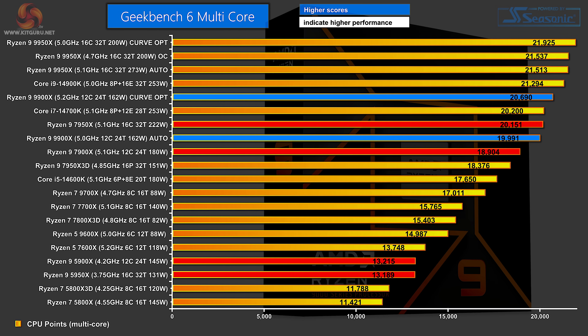Moving on to Geekbench 6, which favours newer architectures: the Ryzen 9 9900X on Curve Optimizer does well, then the Ryzen 9 7950X at 16 cores is a distance behind. Close on its heels is the Ryzen 9 9900X on Auto, followed by the Ryzen 9 7900X. The Zen 5 part beats the Zen 4 part by about a thousand points while using 18 watts less power. The Zen 3 Ryzen 9 5900 and 5950 are way down the chart, with the 12-core actually above the 16-core thanks to its slightly higher clock speed.